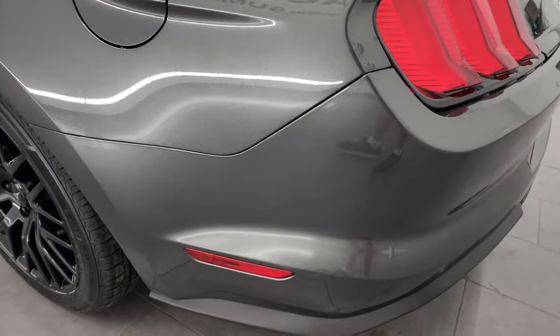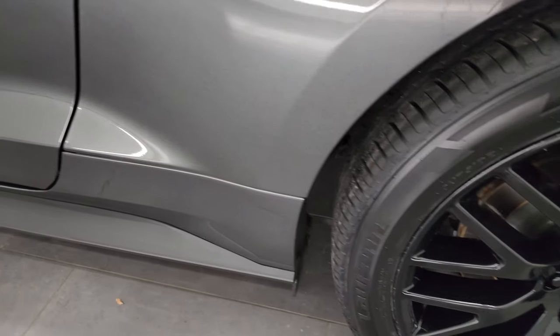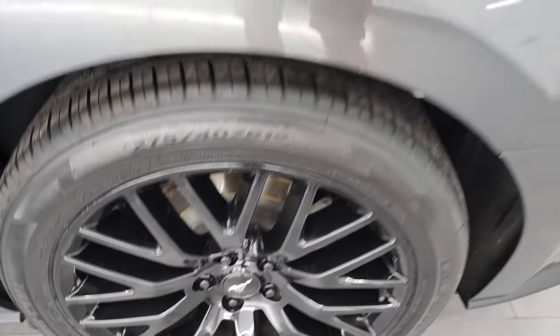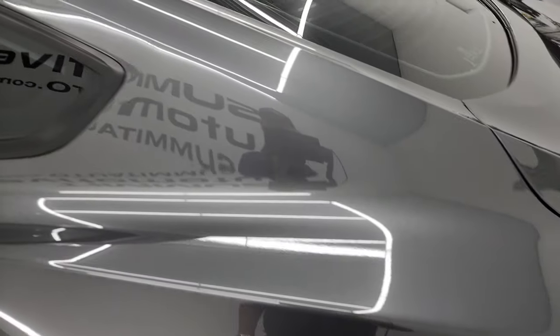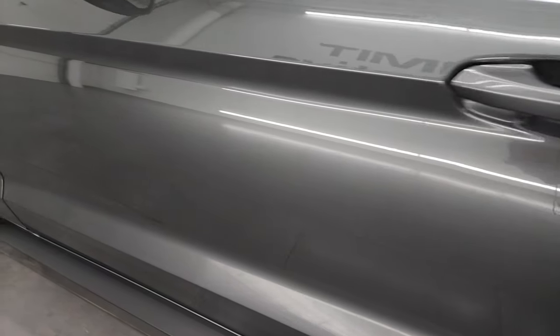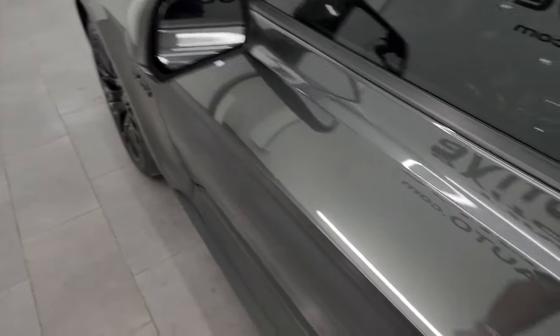Coming down the driver's side, just as clean as the passenger side — no dents or dings on the rear quarter. The back wheel is in excellent shape as well. The back pillar looks good and the driver's side door is in really nice condition. It has blind spot monitoring with built-in directional signals.